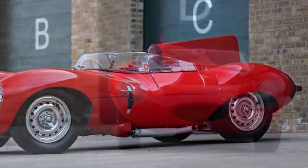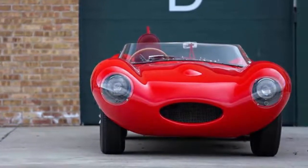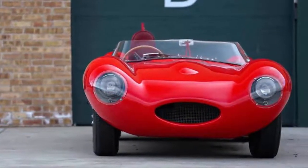The red over red color scheme was selected by the customer at the factory, making it reportedly one of just two examples finished this way.